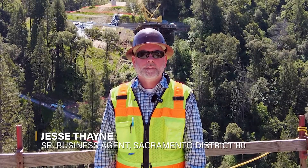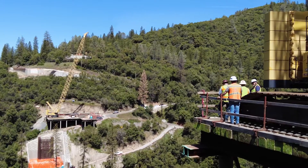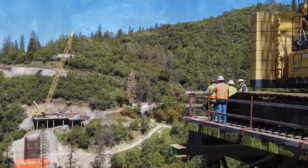Hi, I'm Jesse Thames, Senior Business Agent out of Sacramento. We're here with Schmidt Construction in Placerville on the Mosquito Bridge Replacement Project. Let's go check it out.